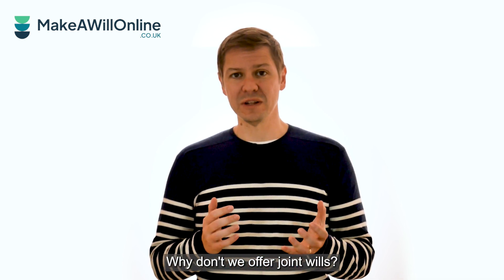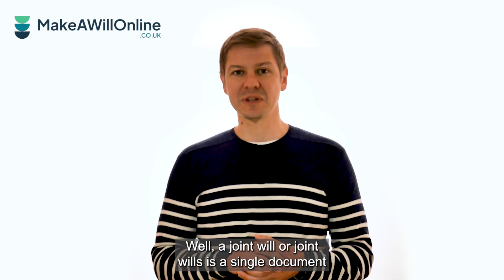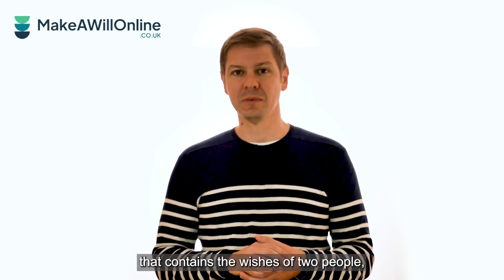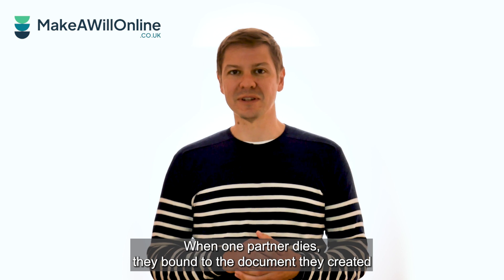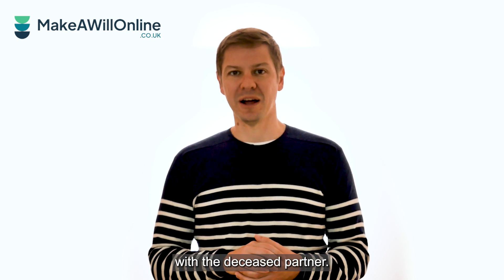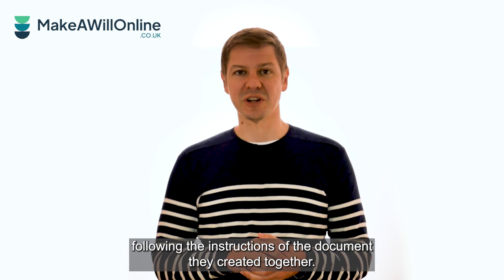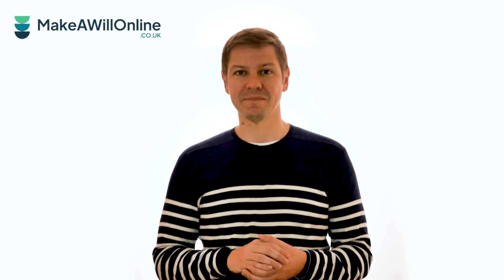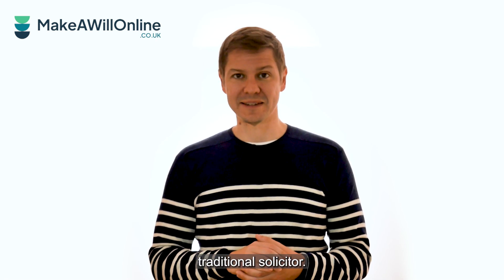Why don't we offer joint wills? Well, a joint will, or joint wills, is a single document that contains the wishes of two people, often husband and wife, sometimes civil partners. When one partner dies, they're bound to the document they created with the deceased partner. Circumstances can change over time, but the surviving partner must keep following the instructions of the document they created together. If this is what you're looking for, contact a traditional solicitor.